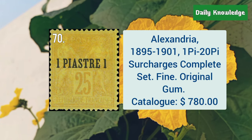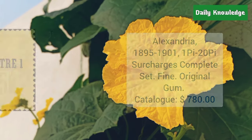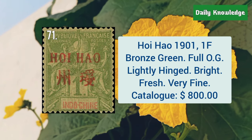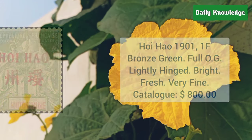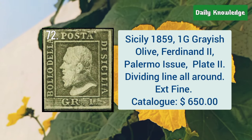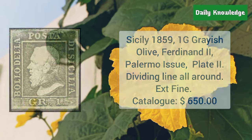Alexandria, 1895–1901, 1P to 20P surcharges, complete set. Hoi Hao, 1901, 1F bronze green, full original gum, lightly hinged, and it is bright and fresh. Sicily, 1859, 1G grayish olive, Palermo issue, plate 2.